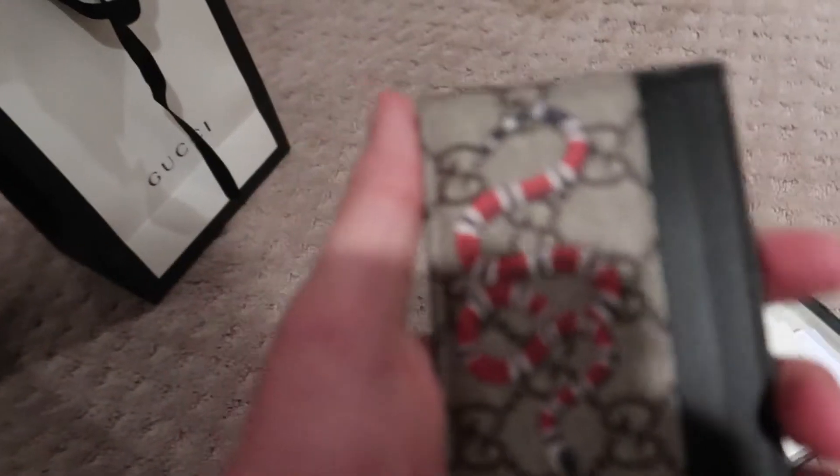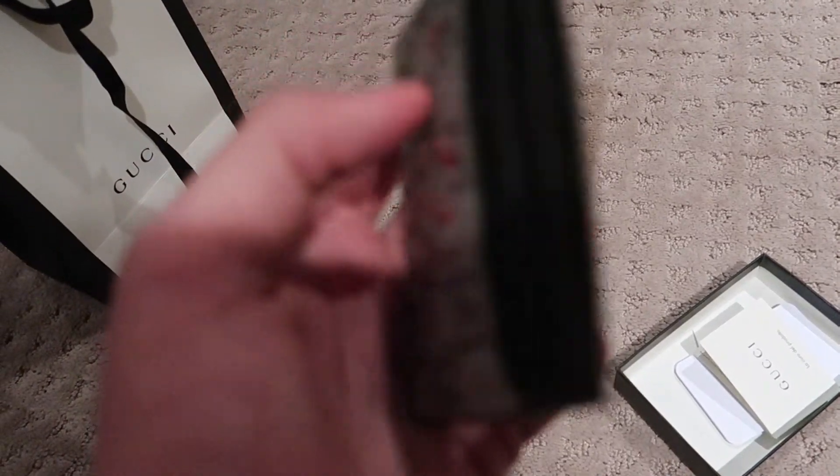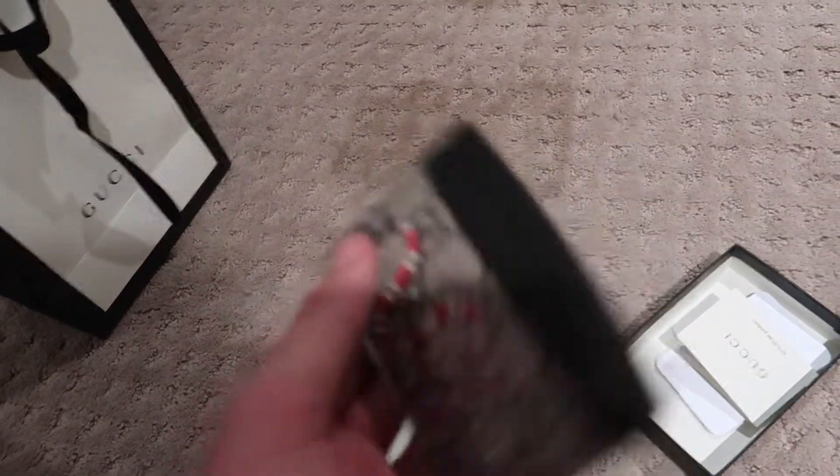Gucci snakes on the front with the Gucci canvas, Gucci canvas on the back, got card holders and that's that. It also comes with the same Gucci responsibility card again. So yeah, there's the wallet. I'm going to put this away now.